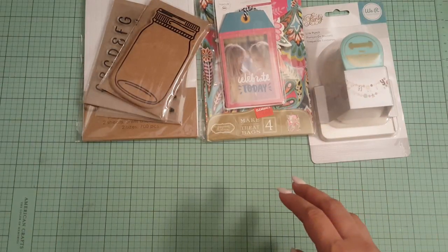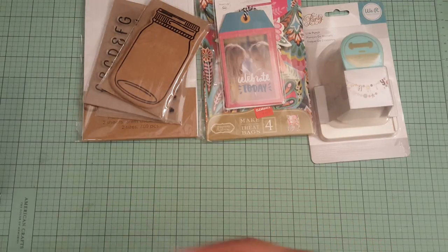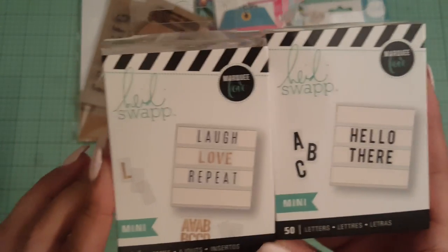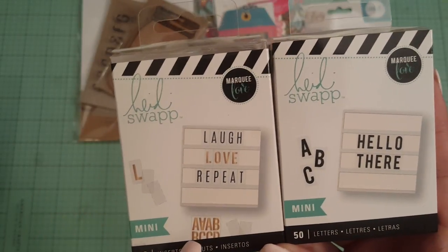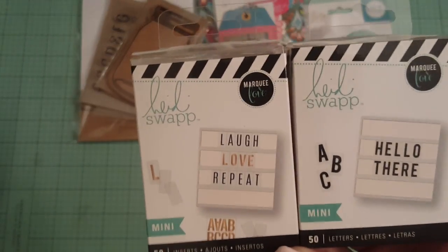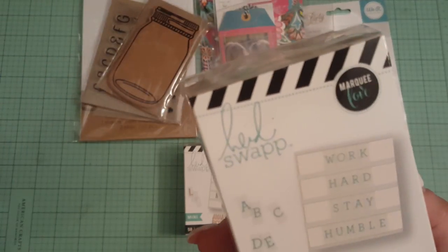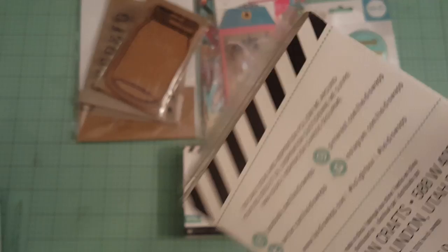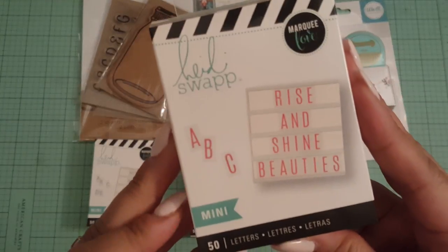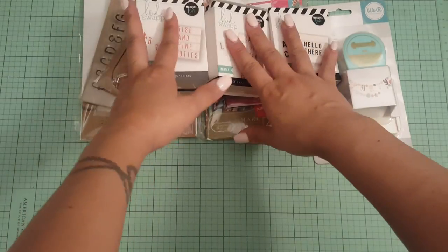And then for my light box, these were on sale for 50% off. So I got the mini ones for my mini light box. These are 50 letters in the inserts. This is the gold and the black. And then I got it in this mini color. And then I got it in the pink in the mini. So I picked those up because these are normally $4.99, so those were half off.